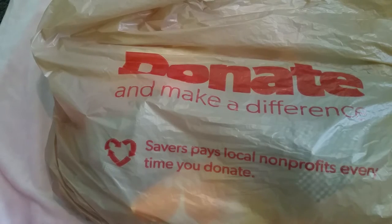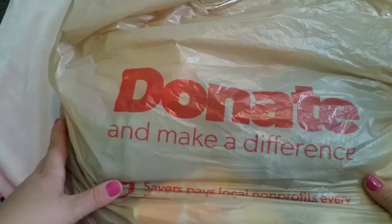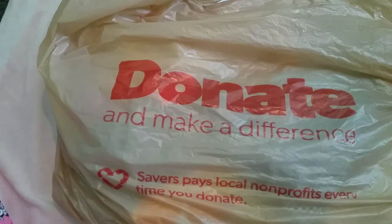Hello everyone, happy Thursday! As you guys can see, I'm here with a little haul. We just got back from visiting Yvonne for my little tulip, and today my sister, my nephew, Yvonne, and me went to Savers.